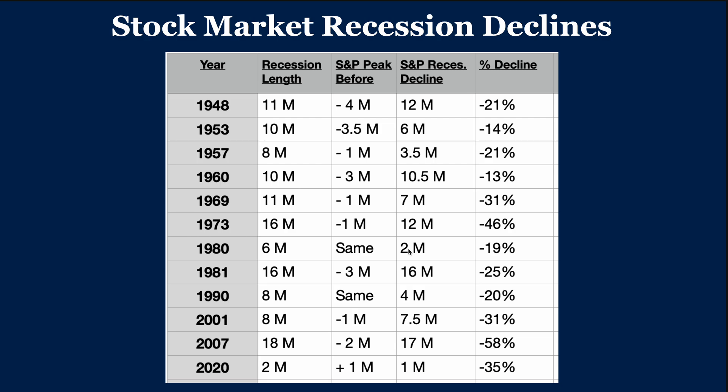So back to the table. The length of the recession — take aside from 2020, you have a minimum of six months. There are obviously outliers like 73, 81, 2000, but the median is probably looking at six to ten months.